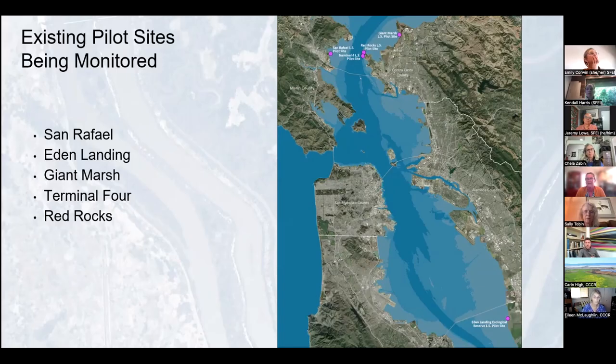The five existing pilot sites are: the San Rafael living shoreline site, which was constructed the same year as the Eden Landing pilot site; Giant Marsh living shorelines up near Point Pinole; Terminal 4 wharf removal; and the Red Rocks pilot site with the City of Richmond. Those are the five, but there are additional sites — we'd love to get your pilot sites on the map so we're aware of projects that can help inform the guidance.